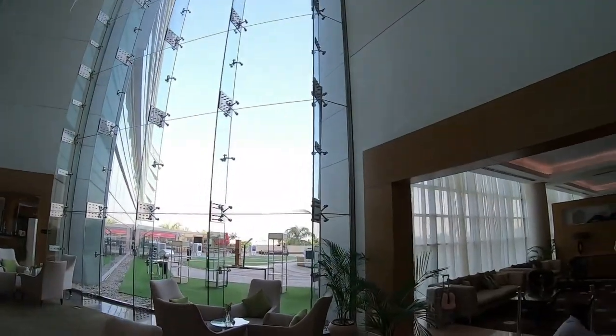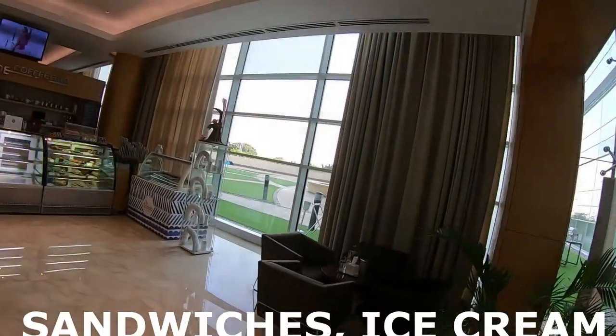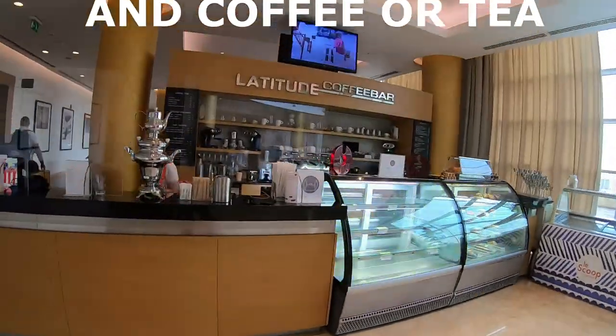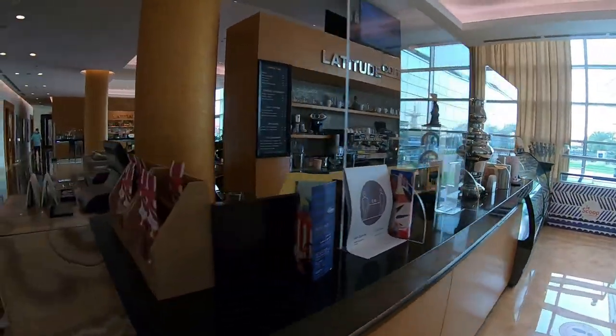Over here is additional seating in the lobby area, which also transitions into the sandwich, ice cream, and coffee spot. If you want to grab something quick and get it to go, this is the spot.